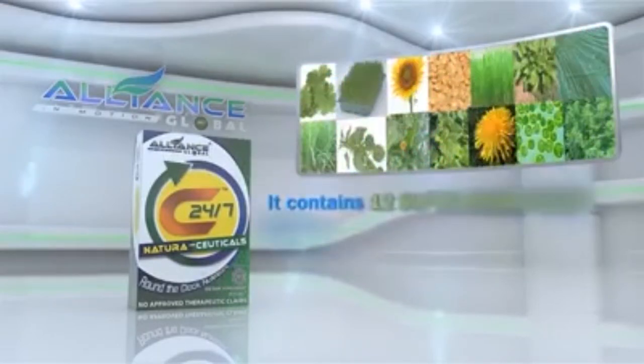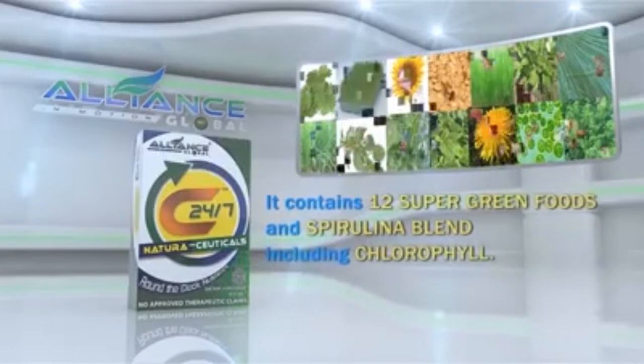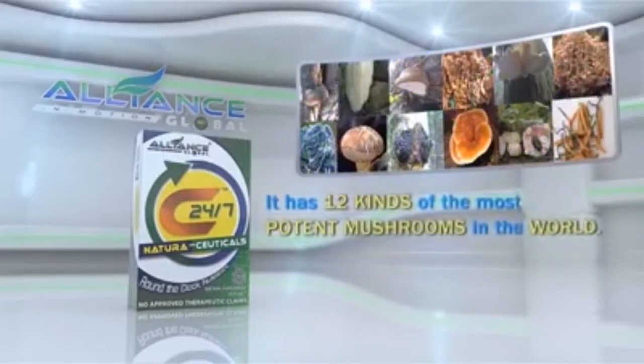It contains 12 super green foods and spirulina blend, including chlorophyll. It has 12 kinds of the most potent mushrooms in the world.